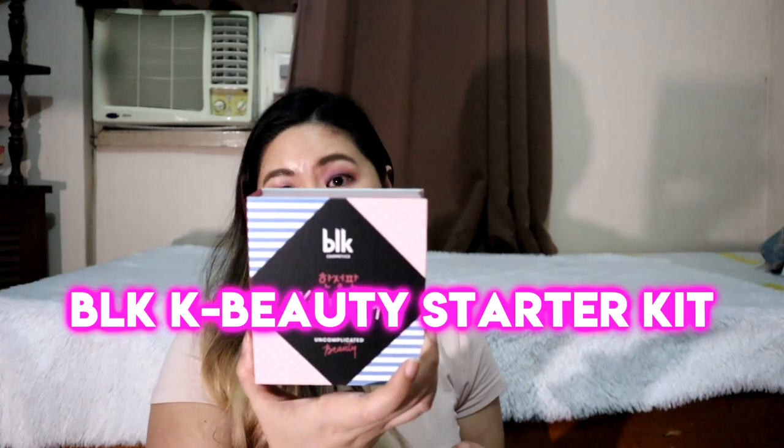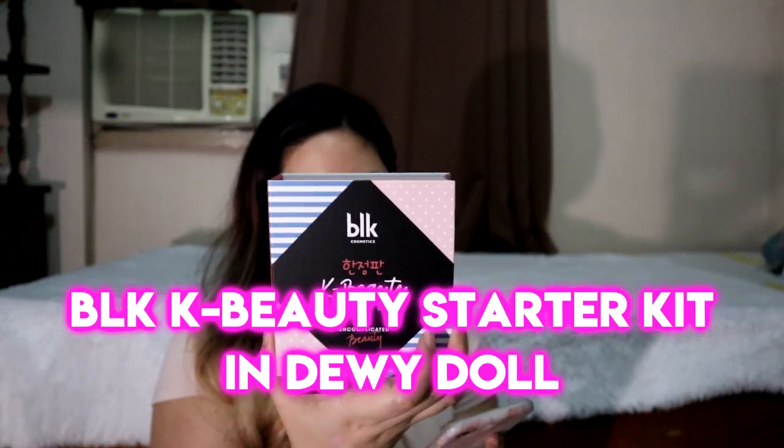So this is the BLK Cosmetics K-Beauty Starter Kit. There are three items inside. I ordered this from Lazada because I wanted to order from the BLK site, but I ran out of the shade for me. So this is the BLK Limited Edition K-Beauty Starter Kit. The name of the kit is Dewey Doll.